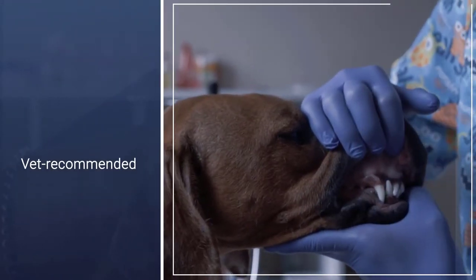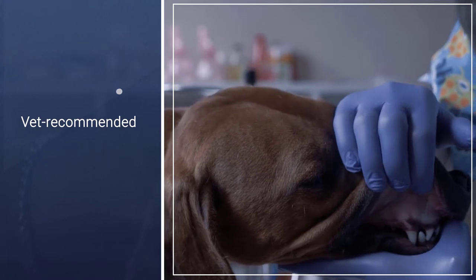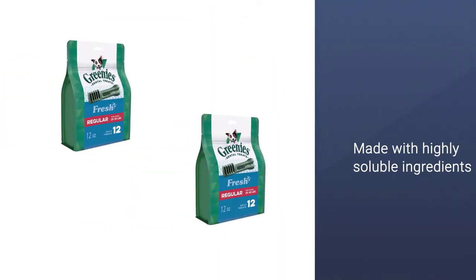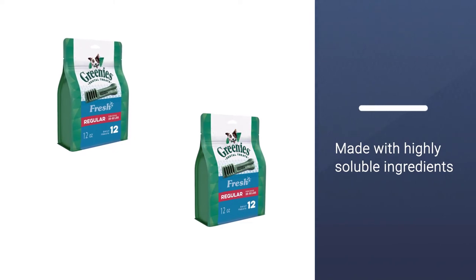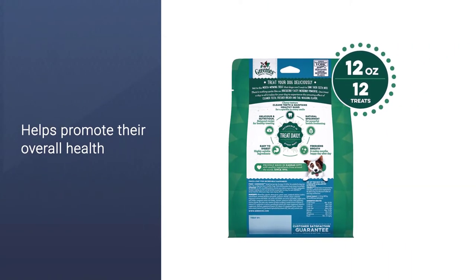These natural dog treats are made with highly soluble ingredients that are safe and easy to digest. Give your dog the mouth-wowing breath freshener that helps promote their overall health with Greenies dog treats — natural dog treats plus vitamins, minerals, and other nutrients.